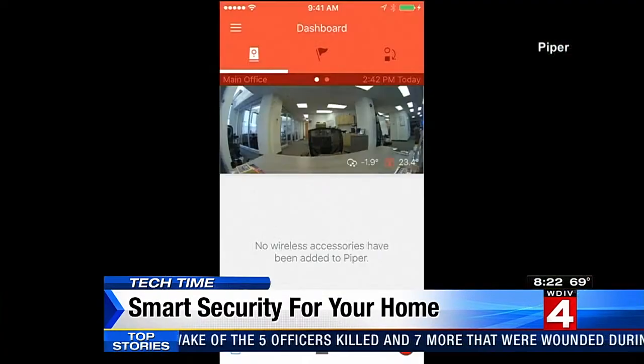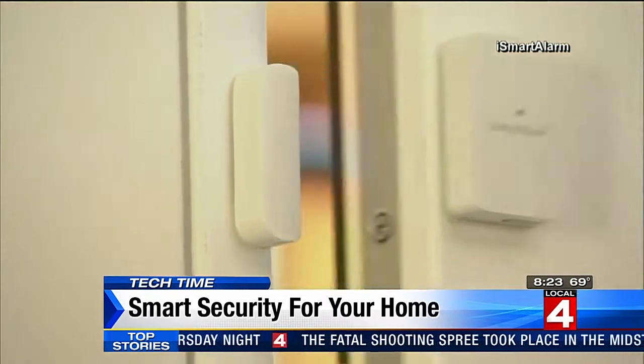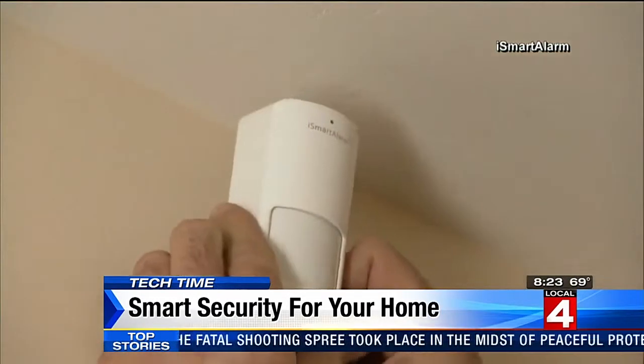It detects motion and sound with the ability to arm the system wirelessly. If you have a bigger space and more doors and windows to secure, I like a system called iSmartAlarm that has different door sensors and window sensors and motion trackers you can put through your home.